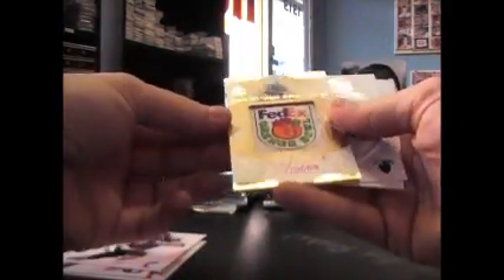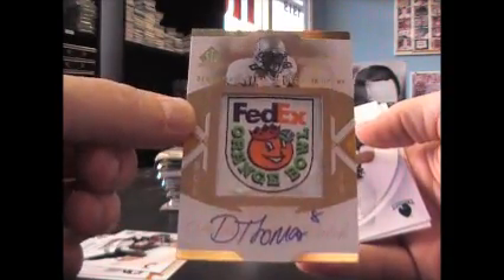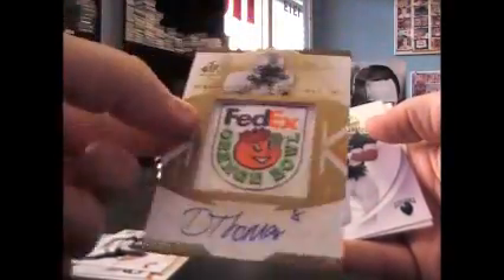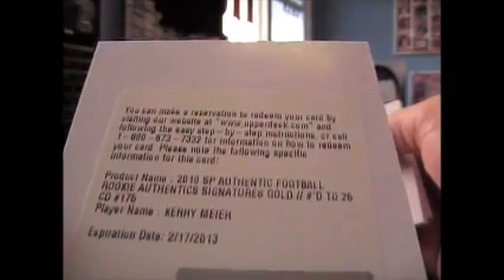We have just base. Got a patch right here on top and it's going to be of Demarius Thomas FedEx Orange Bowl. I don't see a number on this thing — I don't think they number these. On-card FedEx Orange Bowl patch auto. Redemption to back it up. Rookie Authentic Signatures Gold, number 25, Carrie Meyer — so the gold auto.